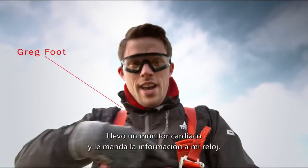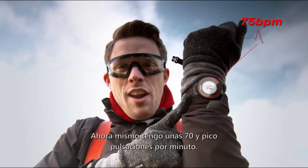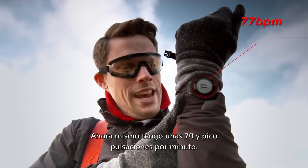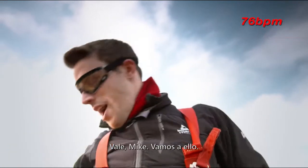Right, time to see how my heart's doing. I've got a heart rate monitor on — it feeds to my watch. I'm kind of mid-70s beats per minute at the moment. It's not going to stay like that for long. Alright Mike, let's do this.